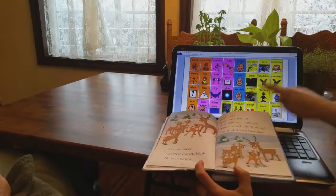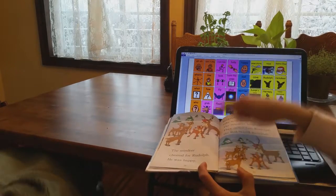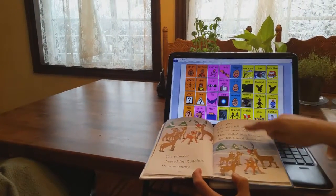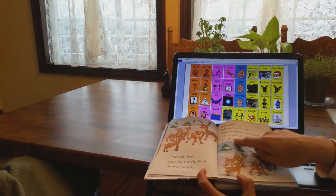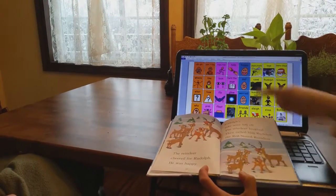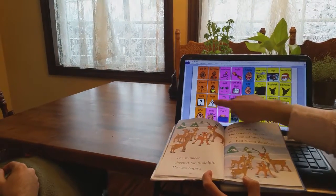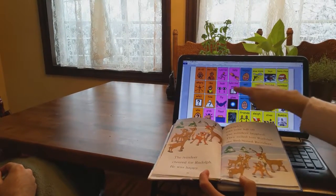The reindeer cheered for Rudolph — they were probably happy, and they made Rudolph happy. Then Rudolph's fake nose fell off. The reindeer laughed and called him Rudolph the red-nosed reindeer. How do you think Rudolph felt when his nose fell off? He felt sad. Can you help me turn the page?